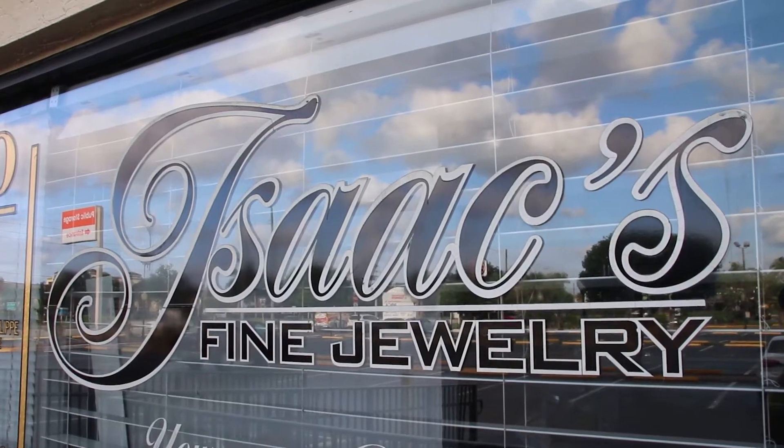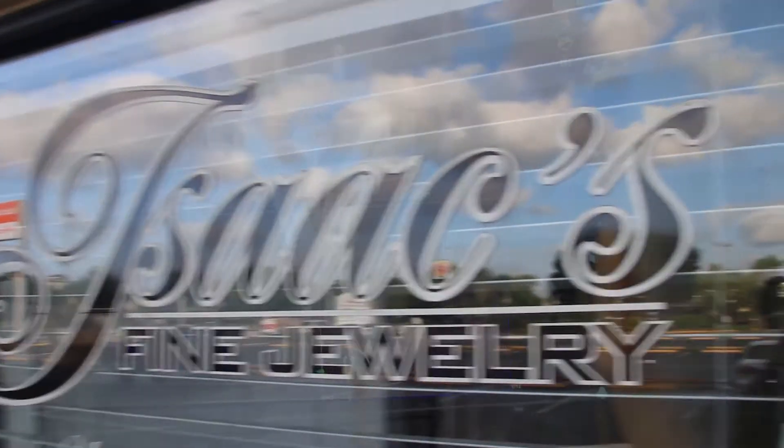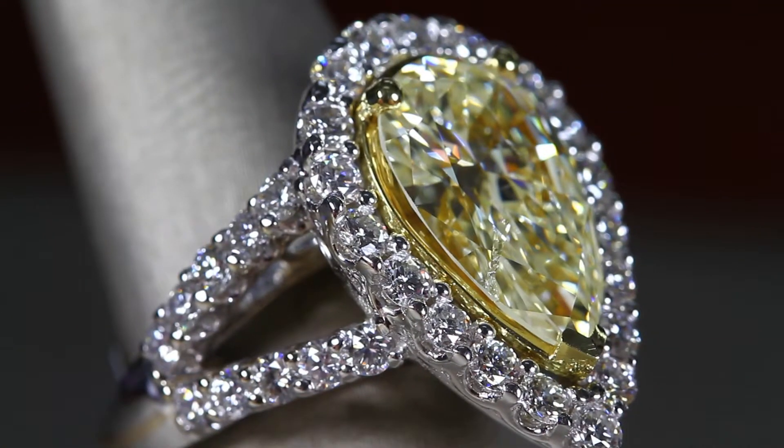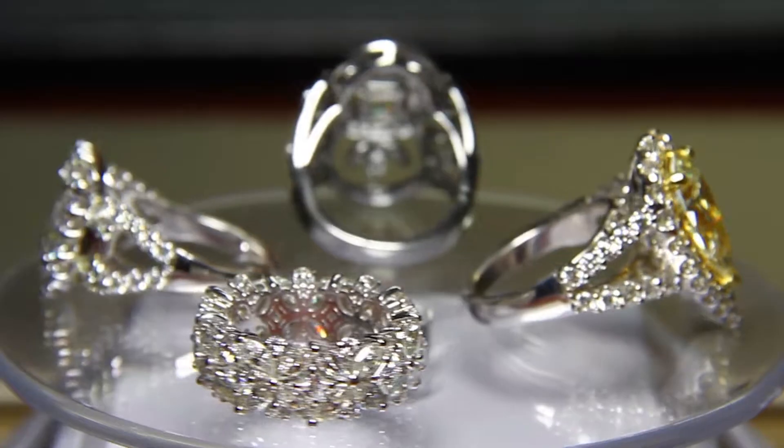My name is Isaac Cohen. I'm president of Isaac's Fine Jewelry, Boca Raton, Florida. We specialize in the custom design of fine jewelry, bridal, and anything you can think of.